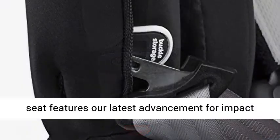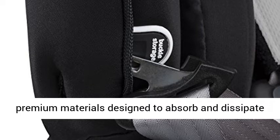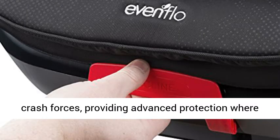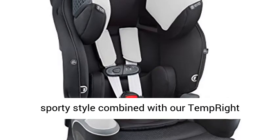Next Level Safety: this seat features our latest advancement for impact protection, SafeZone, which uses a combination of premium materials designed to absorb and dissipate crash forces, providing advanced protection where your child needs it most.